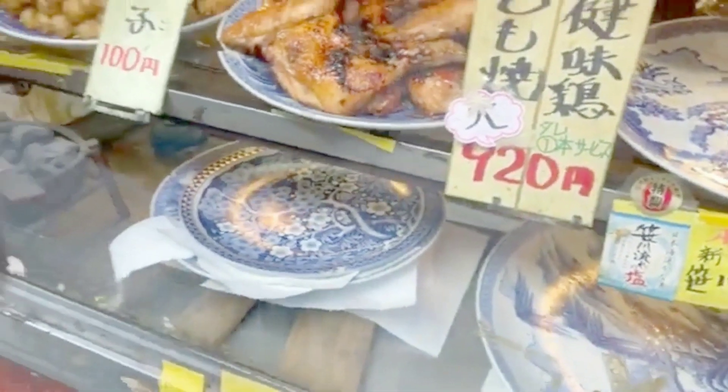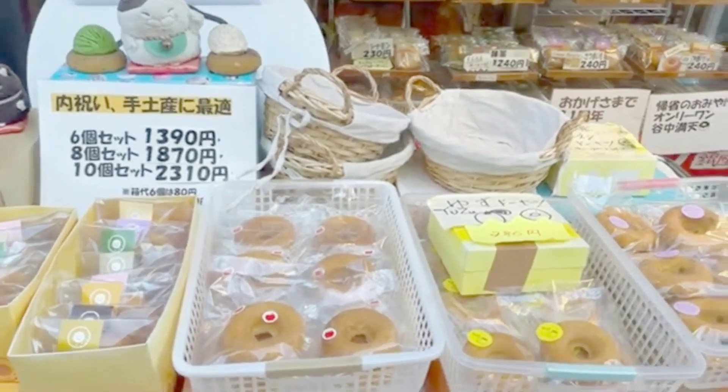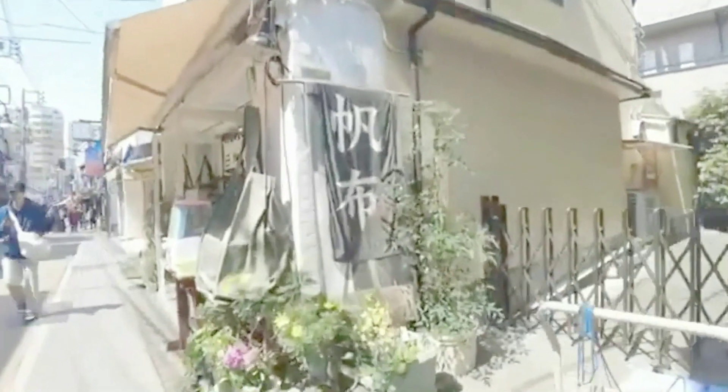While shopping and eating your way through Yanaka Ginza, take some time to appreciate the historical sights around you. The district is home to several temples and shrines, including Tennoji Temple, which dates back to the Edo period.